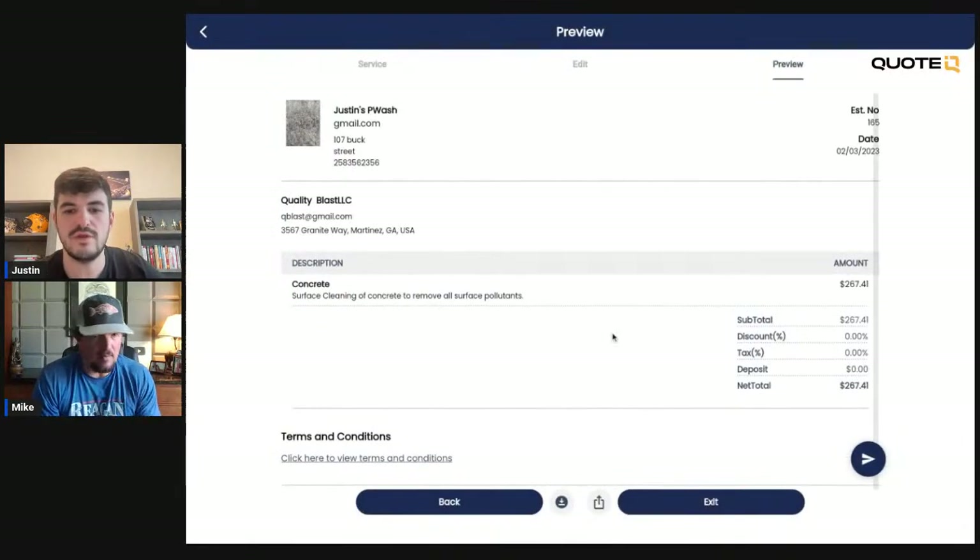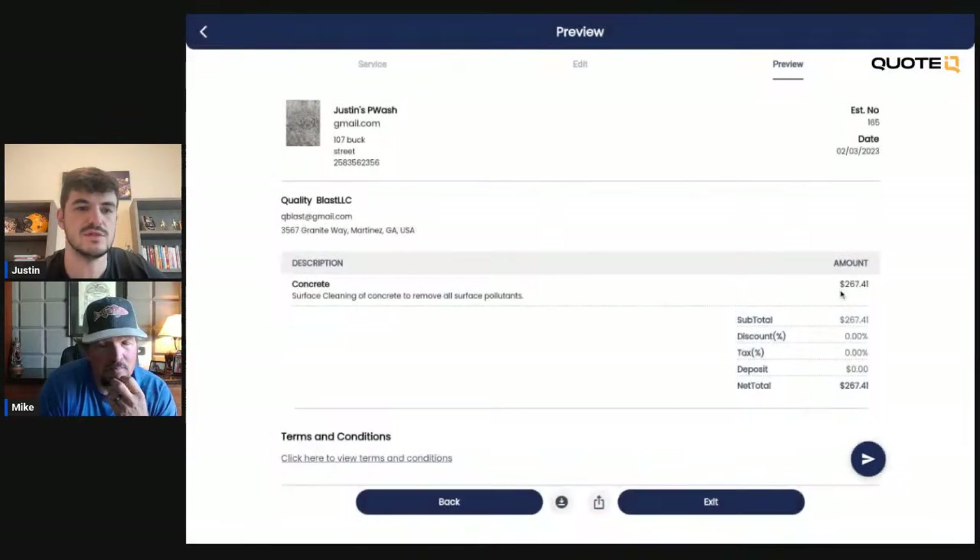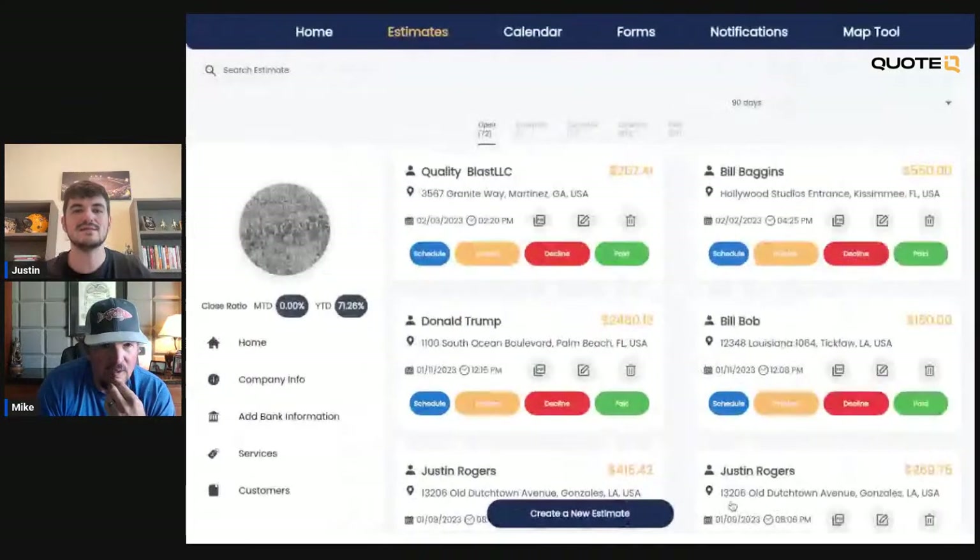Here you go — you have the estimate right here. You click the send button, copy the link, and then just email it to qblast@gmail.com or send it to their phone number. That is essentially how you create and send an estimate.